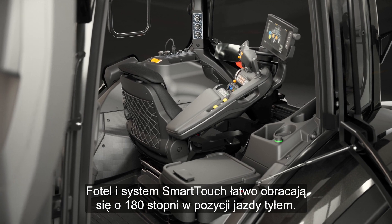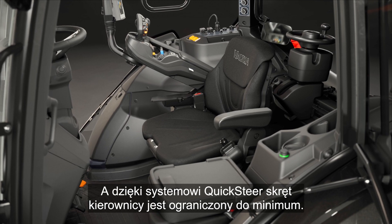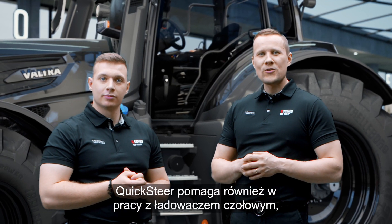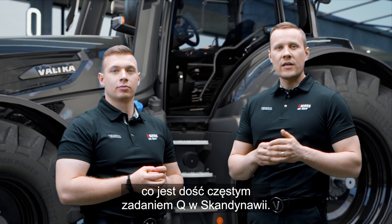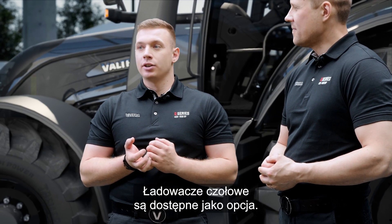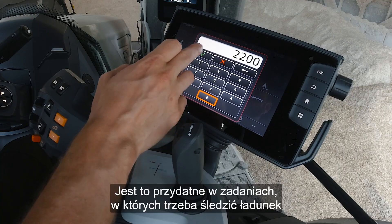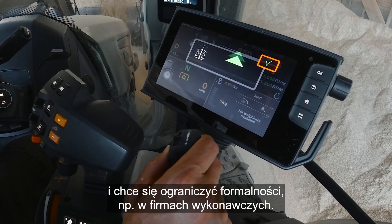The seat and Smart Touch easily turn 180 degrees and with Quick Steer, steering wheel turns are kept to a minimum. Quick Steer also helps in front loader work, which is quite a common task for the Q here in Scandinavia. Front loaders are available as an option. Customers can also choose the Front Loader Pro package with Precision Lift and Load — useful for tasks where you need to keep track of the load and want to reduce paperwork, like in contracting.